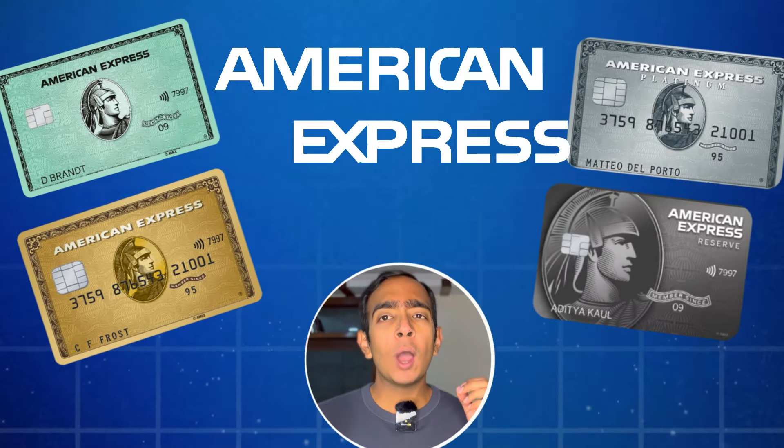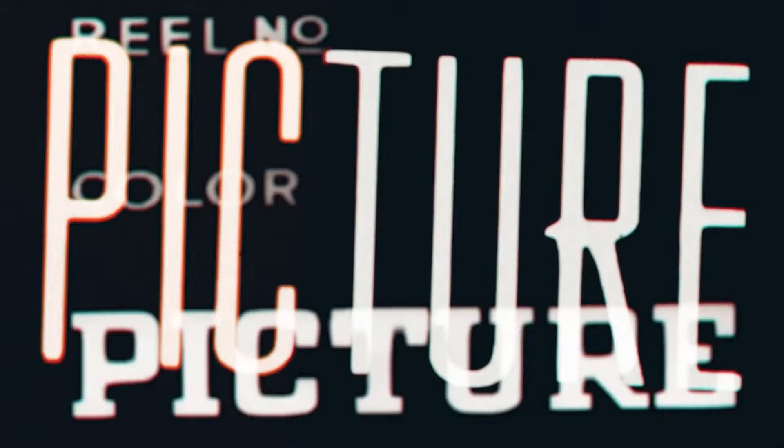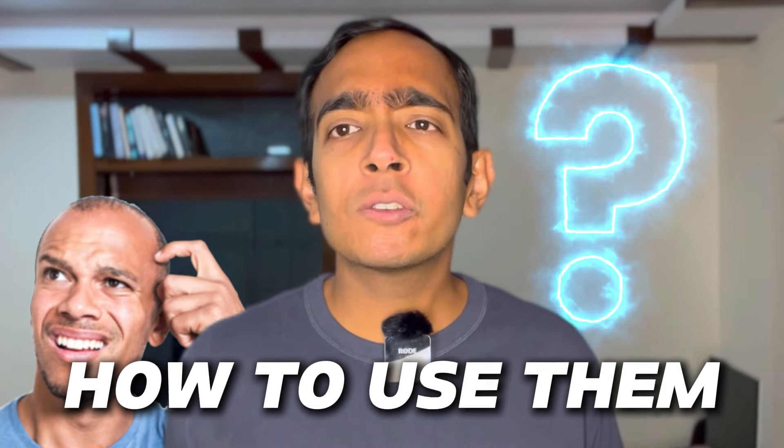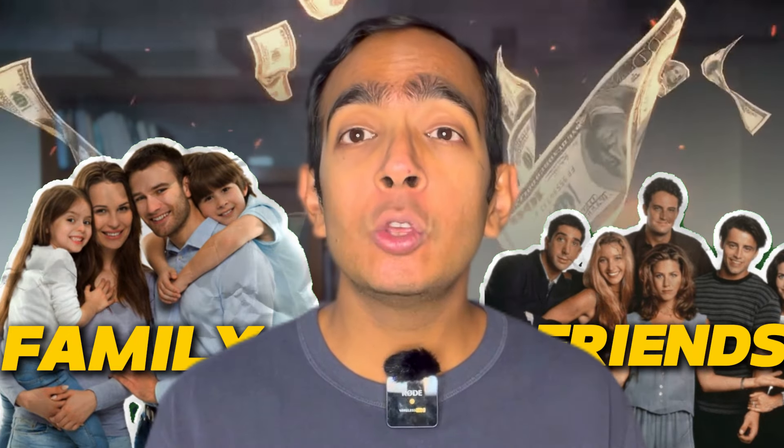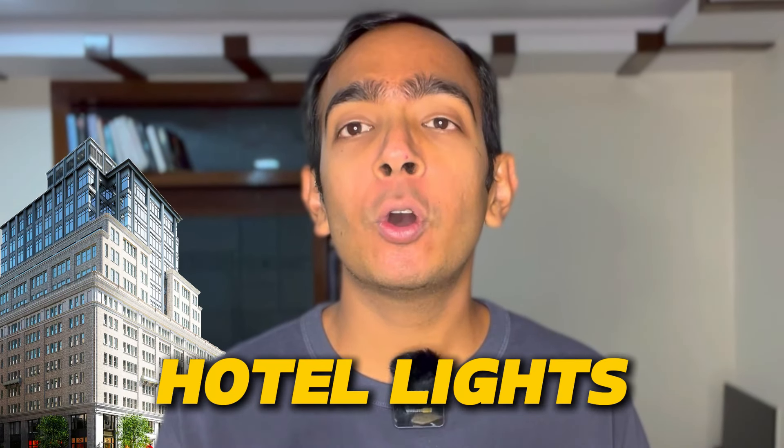You hold American Express points, you have points in your Marriott account, but you do not know how to use them. In today's video, I am going to give you a brilliant idea. You can use your points to give them to your family members or to your friends — you can book hotel nights for your friends and family members. I am going to tell you the easiest and best way of dealing with it.